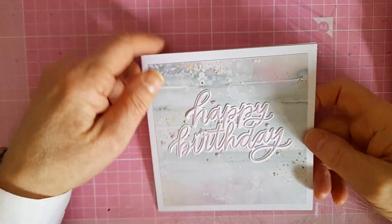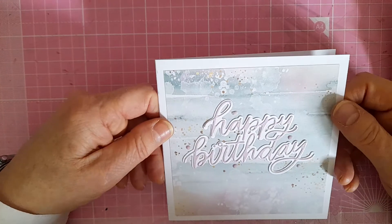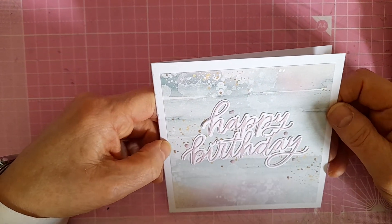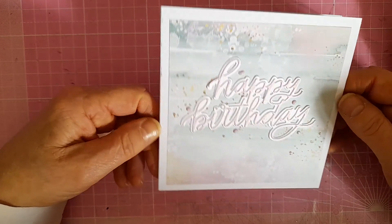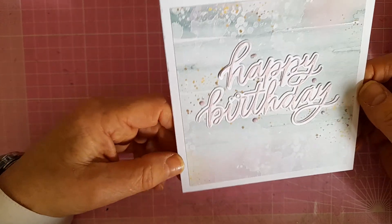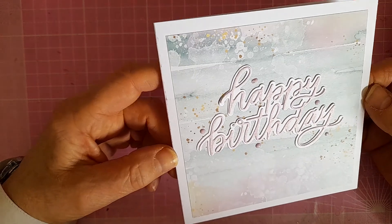Hello everyone, just coming on to share with you some of the beautiful happy mail that I've received for my birthday. I just want to say how grateful I am to everyone for their kind wishes and for going above and beyond what's really necessary. So the first card I have is here.